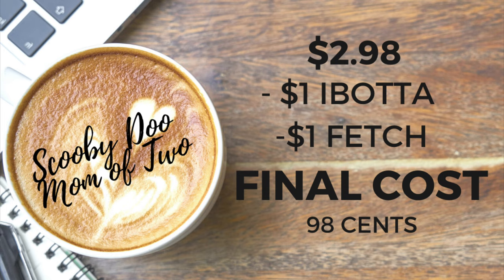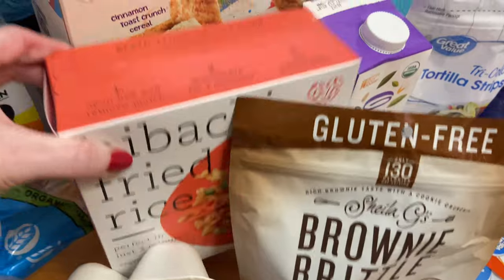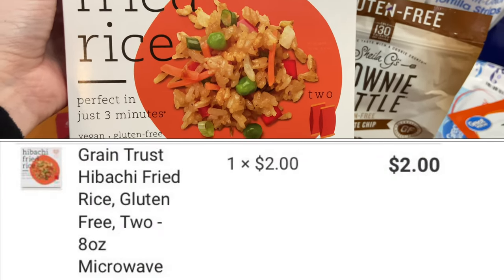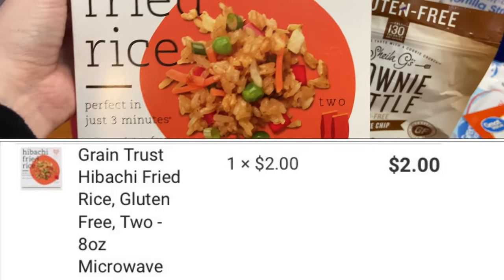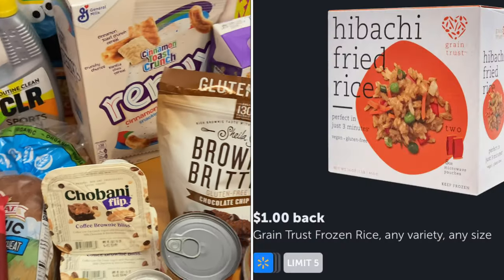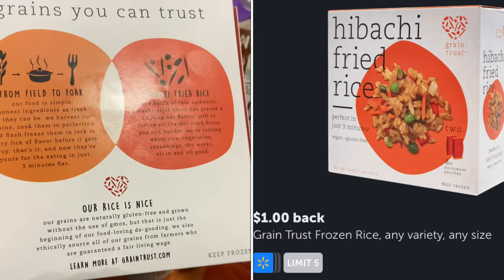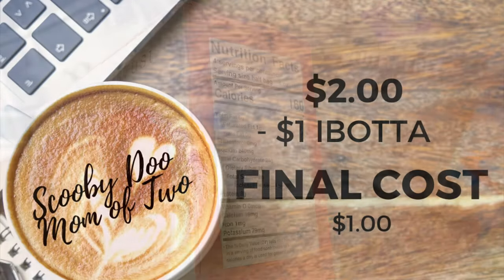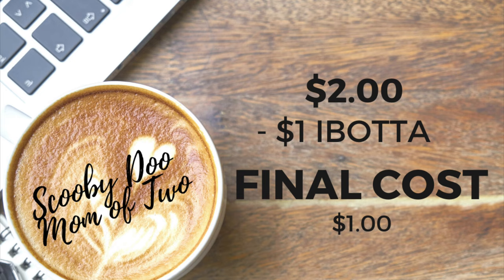If you're in-store shopping, you can find this next offer in the freezer section — it's the Hibachi Fried Rice by Grain Trust. I have tried these before; they're delicious. They are $2 a box, with two separate pouches inside, and you cook it in the microwave for three minutes. On Ibotta I received $1 back, making the final cost only $1, which I think is a great deal.